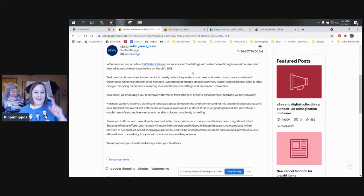However, they also said: 'We have received significant feedback about our upcoming enforcement and for this and other business reasons have decided that we will not enforce the removal of watermarks. As of March 2018, we will not enforce the removal as originally planned. We know this is a crucial time of year and want everyone to be focused on selling.' That was Q4 of 2017. They noted that removing watermarks makes you more likely to be included in Google Shopping search, since plain white backgrounds and no watermarks are more likely to be picked up by the Google bots.